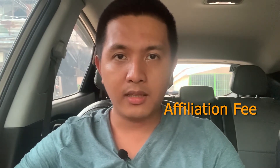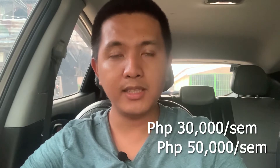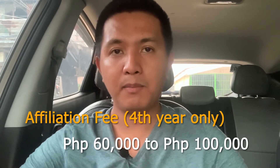Next, let's talk about the affiliation fee. Most schools are affiliated with their base hospitals and other special hospitals. In order for you to be allowed to practice in that institution, your school pays what we call an affiliation fee. This is only paid on the last two semesters of BSRT — meaning only by fourth-year interns. On average, the affiliation fee costs about 30,000 to 50,000 pesos per semester, so expect to pay around 60,000 to 100,000 pesos total. There are no discounts for affiliation fee; it is fixed regardless of your socioeconomic status or academic performance.